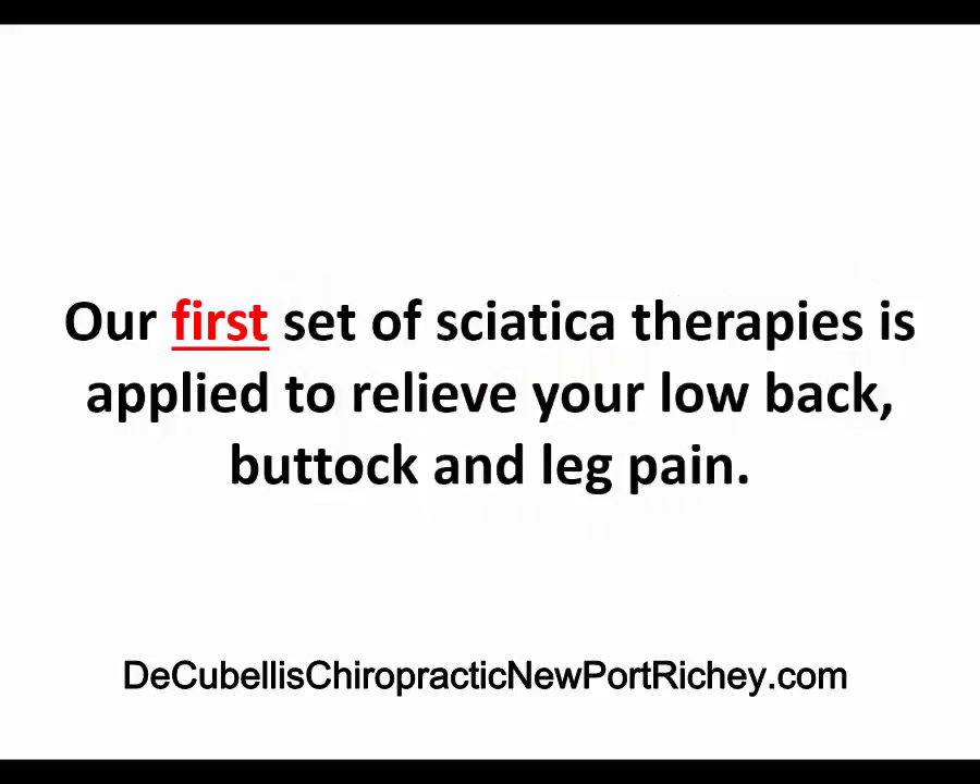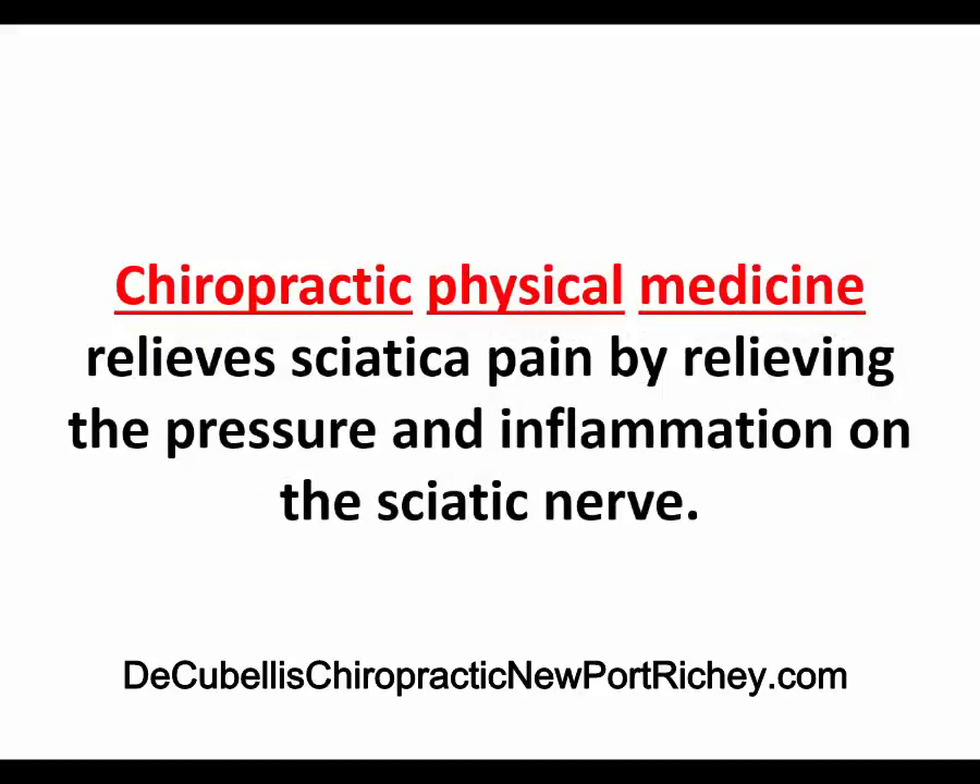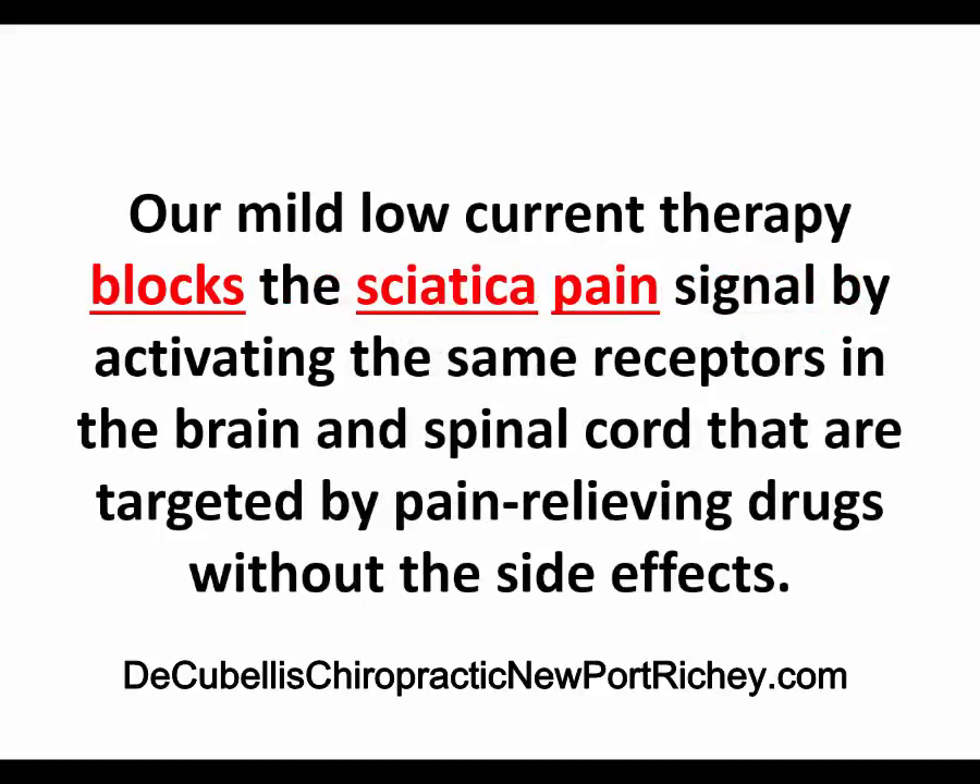Our first set of sciatica therapies is applied to relieve your low back, buttock, and leg pain. Chiropractic physical medicine relieves sciatica pain by relieving the pressure and inflammation on the sciatic nerve. Our mild, low-current therapy blocks the sciatic pain signal by activating the same receptors in the brain and spine that are targeted by pain relieving drugs, but without the side effects.